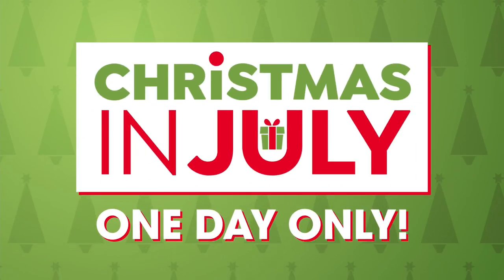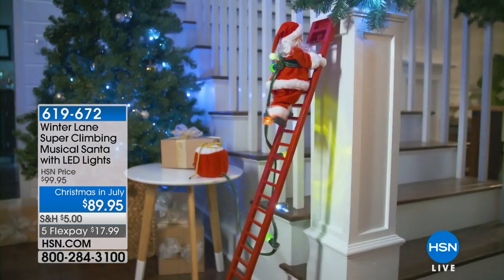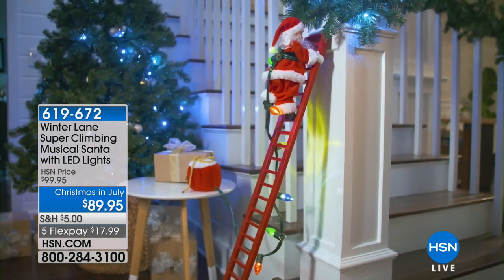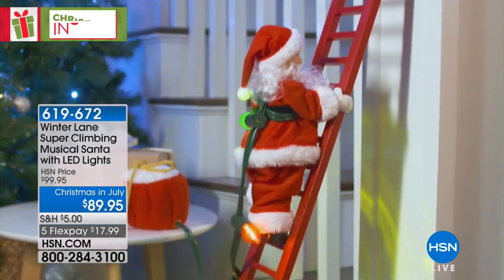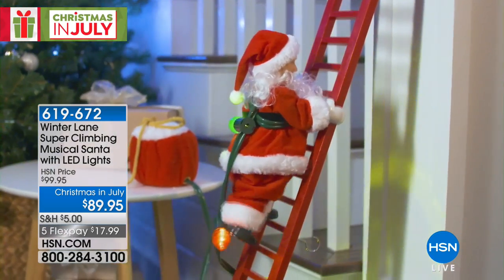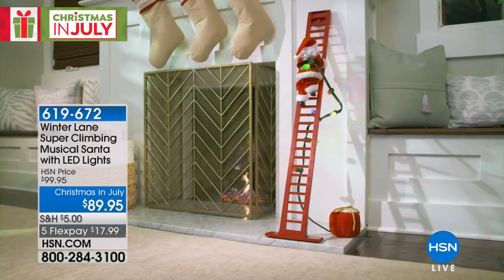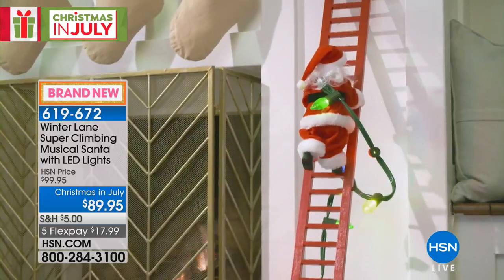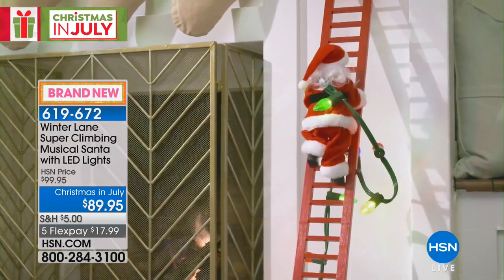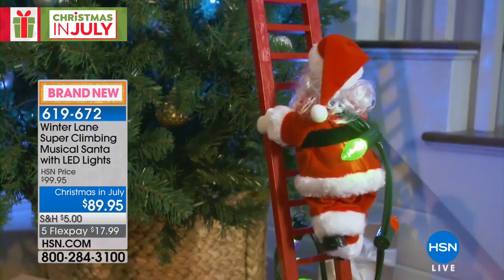Let's take a sneak peek at what's coming up this hour. I'm in love with this climbing Santa — he is so adorable and brand new today. He is almost three and a half feet tall, so you can lean him up against the Christmas tree, against the fireplace, or pretty much anywhere you need. He looks like he's stringing the Christmas tree with lights.